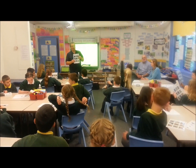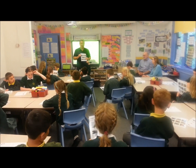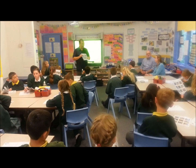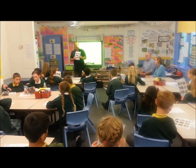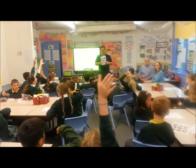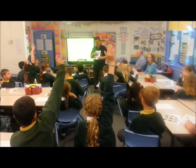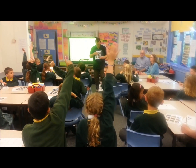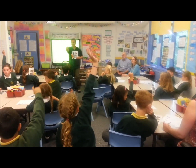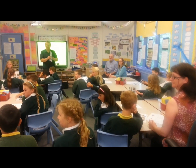Number one — it does look a little bit like it could be either a jackdaw or possibly even a crow, but it is actually a blackbird. Number two — the white bit gives it away, the white on its wings. It's a chaffinch. Well done.